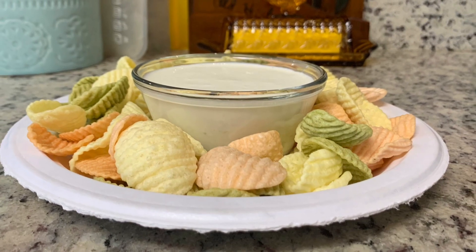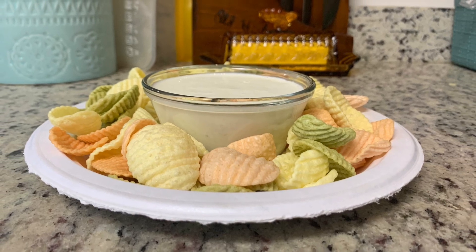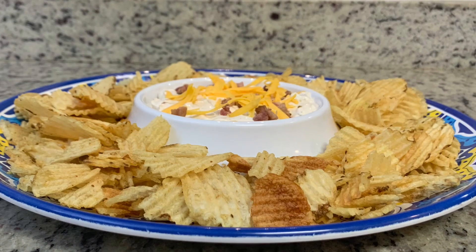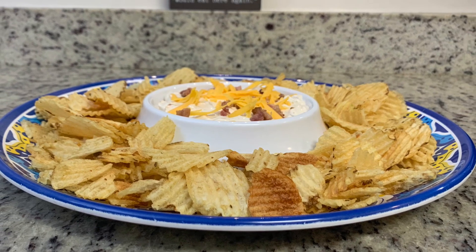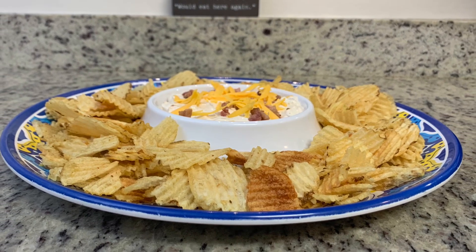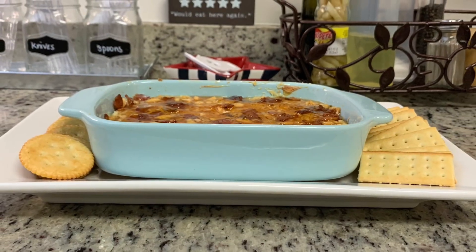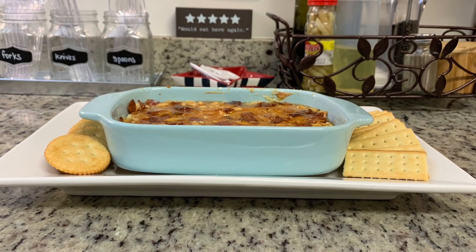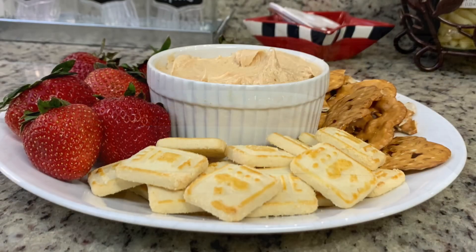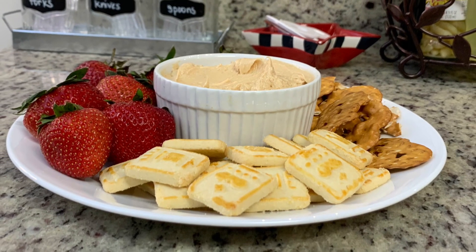Hi, I'm Megan and welcome to my kitchen. Today I have four really easy and incredibly delicious dip recipes to share with you. About a month or so ago, I shared four recipes for pinwheels and I had several of you request more videos like that for party foods. So I wanted to do dips next because I absolutely love me some dips. So let's get into these recipes — they are so yummy.